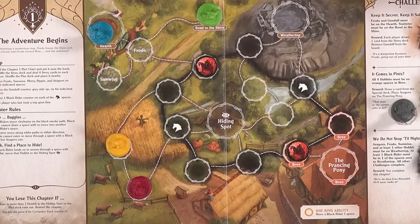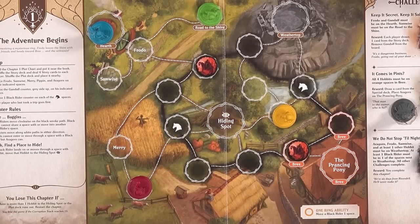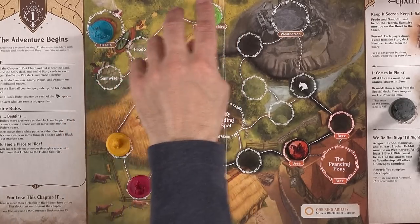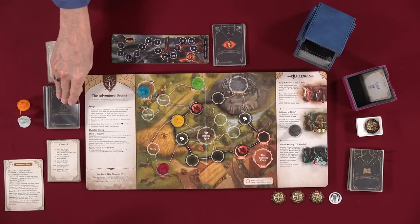I'll discard one mystery card and move Merry one space. Now draw two cards and draw a plot card. The number is two — move any hobbit to the hiding spot. No two hobbits can ever be in the hiding spot, or you lose the chapter. Let's move the furthest one away — move him there. Lincoln, it's your turn.